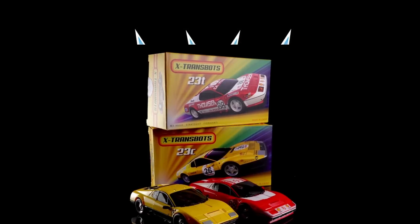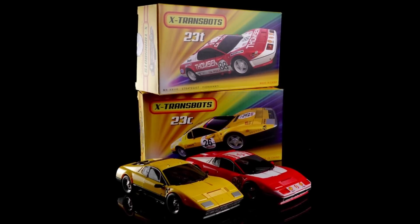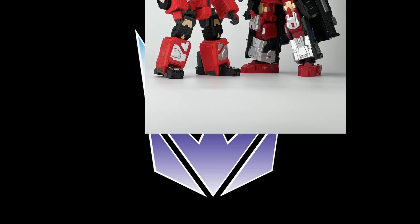X-Transbots came out this week with a slew of pictures. This is showing different box art that looks like matchbox art — for the alternate versions of Fioravante. If you're interested in the racing series figures, they look pretty cool. If you missed out on the first go-around, getting the red one might be close enough, but the yellow one is also really cool.